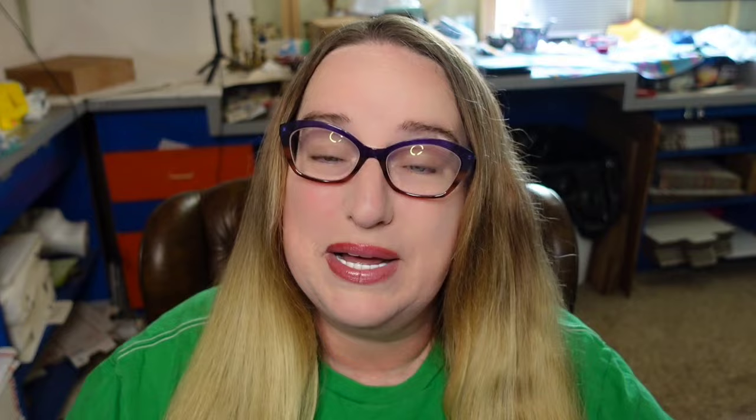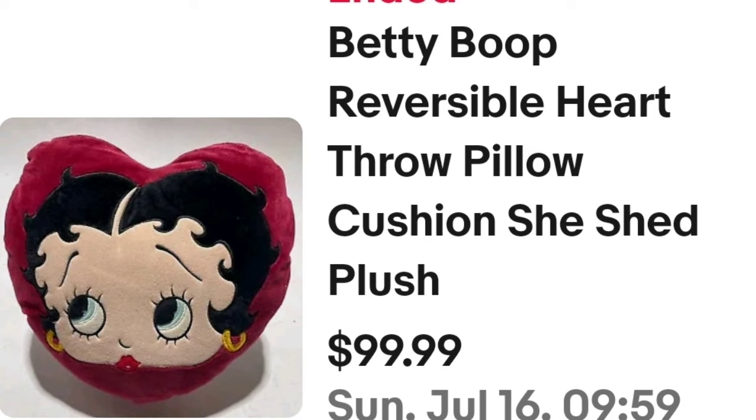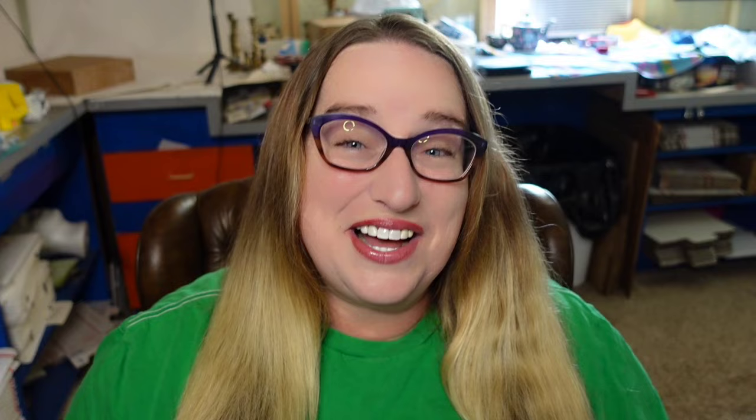Up next is a character we all know — Betty Boop. Another single pillow, crazy price. This is a Betty Boop reversible heart throw pillow. They did put 'She Shed' in the listing. This one sold for a best offer on $99.99 — just a little velour pillow and a great sale.